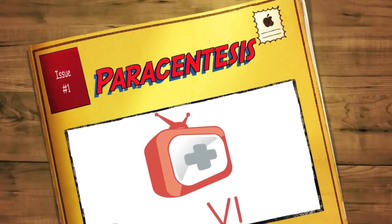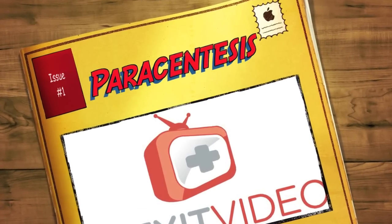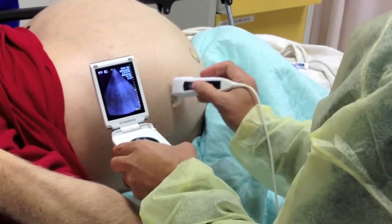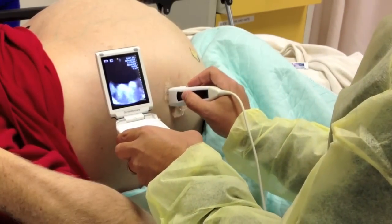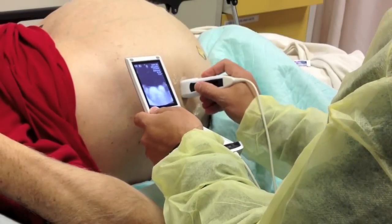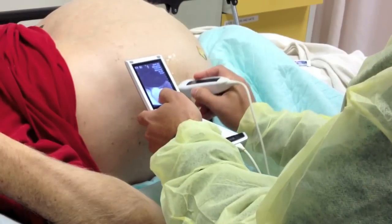Hello everybody, boys and girls. Dr. Carlo Oller, emergency physician for edexitvideo.com. First, I want to thank this patient and his family for allowing me to record this video. This is a procedure that's not often done in the emergency department. I'm going to describe what I'm doing now and then I'll go through why this is rare in the emergency department.